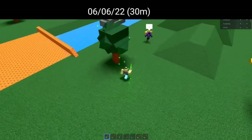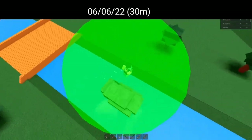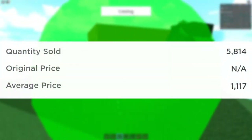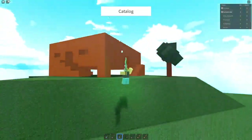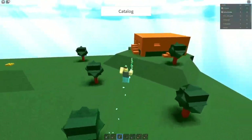Sleepy Brown Sloth oddly appeared on sale randomly on June 6, 2022 for up to 30 minutes for 600 Robux. Sleepy Brown Sloth received 5,814 total sales, so not that many people had the opportunity to purchase it, even at the price of 600 Robux.